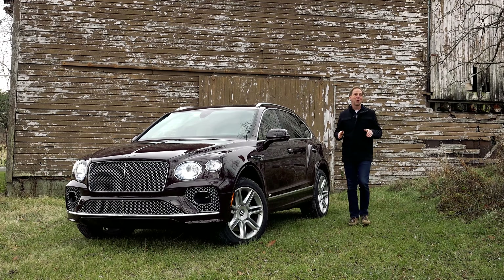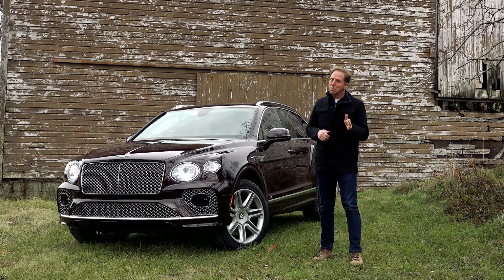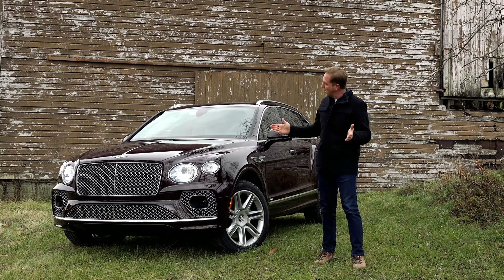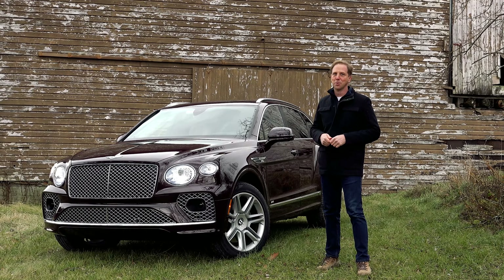It was only this past summer that I first drove the Bentayga, Bentley's critically acclaimed SUV, but at that point an updated model had already been announced. So here I am again, this time with the new Bentayga, featuring fresh styling and a much welcome tech boost.